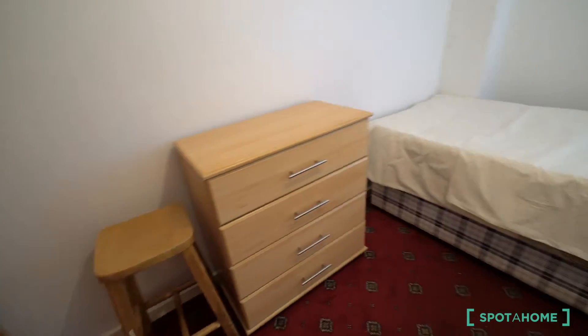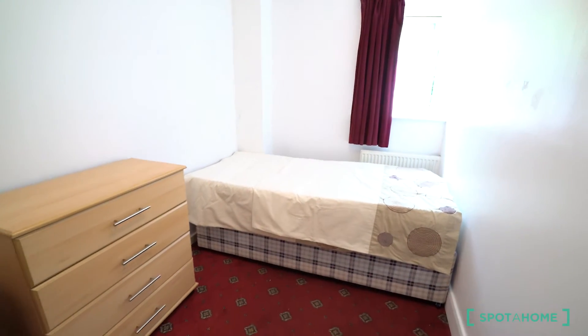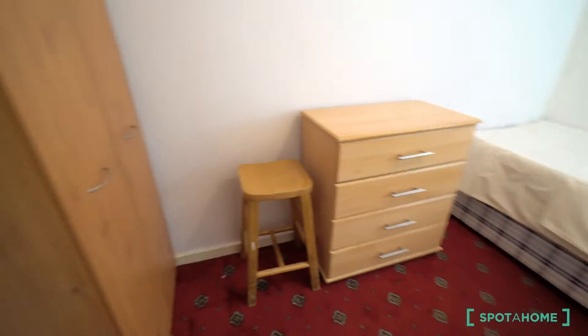And finally, the second room — it's for a single. You have a single bed here, a chest of drawers and a wardrobe, and also a chair.